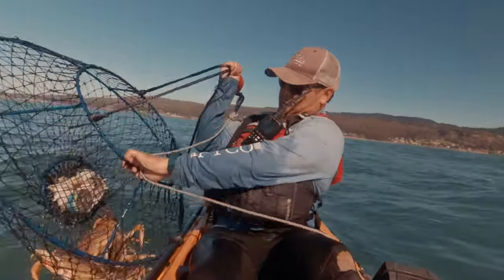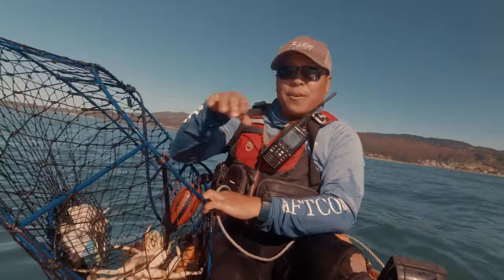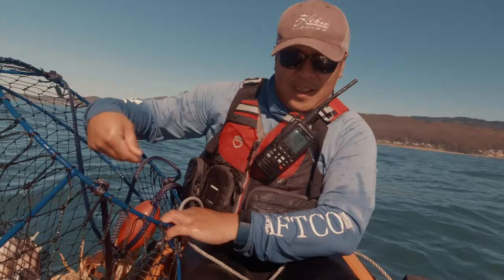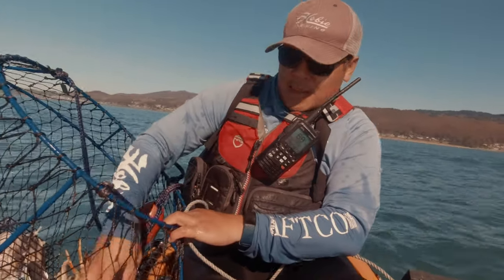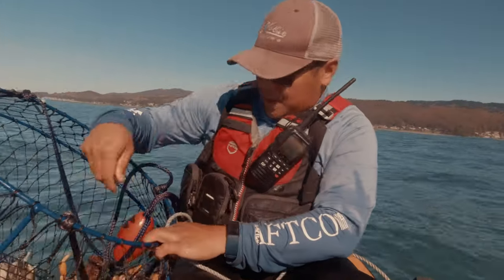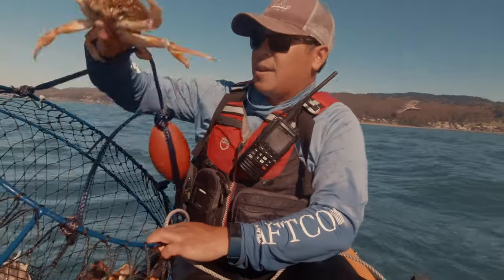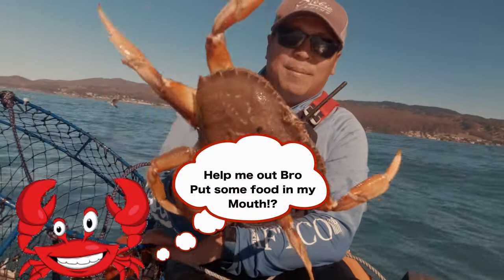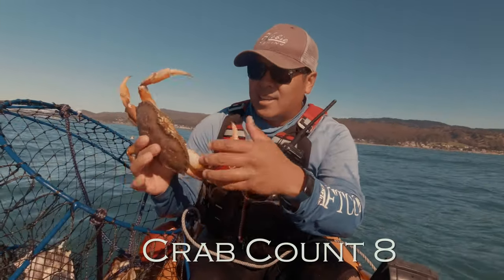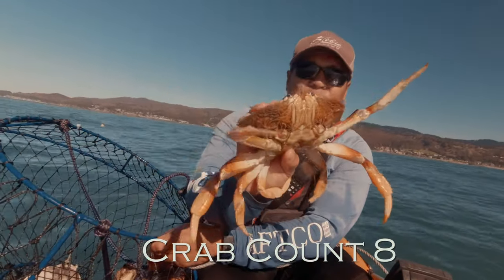Oh shoot. Oh yeah. Wow. Three — three in this trap! One. Two. Really big one right here. Three. This one has no claws. I have no idea how this one's eating. No claws. It's like someone ate them and didn't want them.